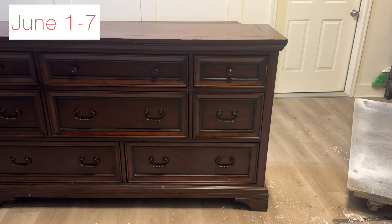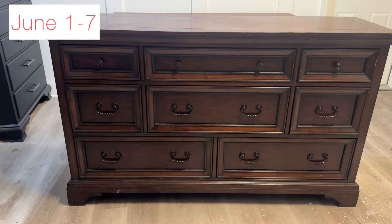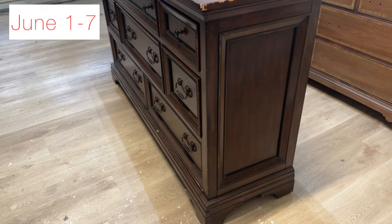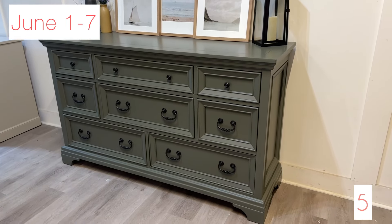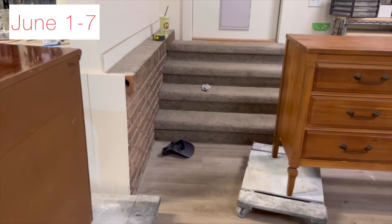Then we went to some paint jobs. This dresser went into the color dark olive and we kept the hardware. Dark olive is probably one of my favorite paint colors to use — it has taken me a long time to find the perfect green, and I think I found it.